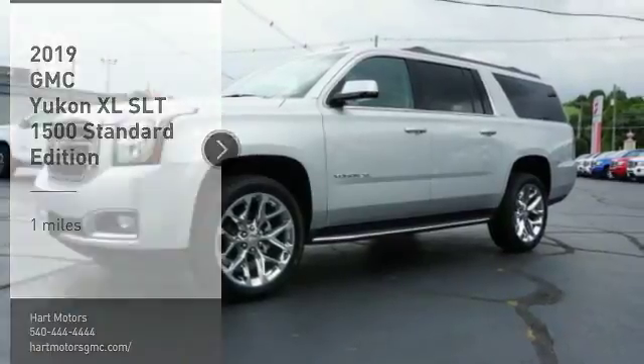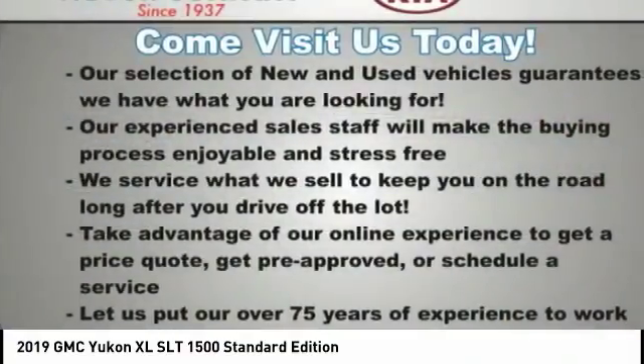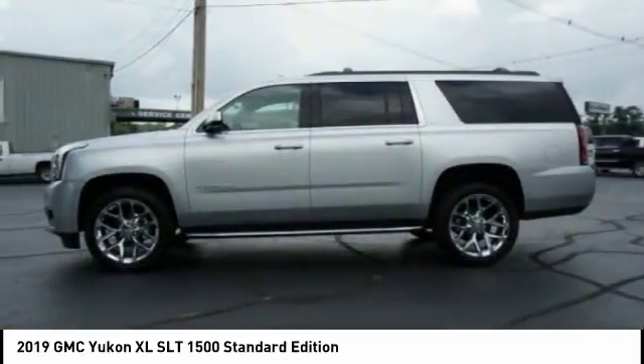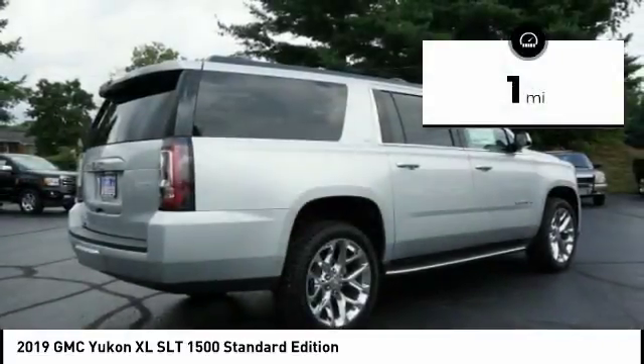Stop by and take a look at the 2019 GMC Yukon XL. The Yukon XL is a great choice for families who need a full-size SUV with maximum seating. The looks don't hurt either — this vehicle has less than 100 miles.